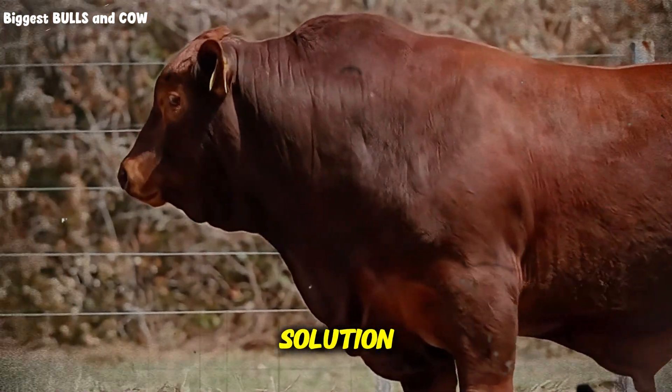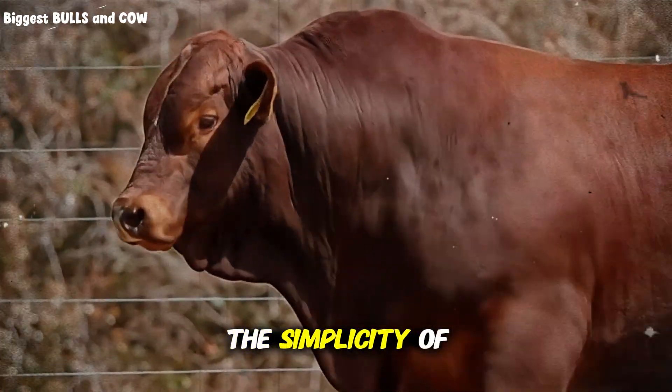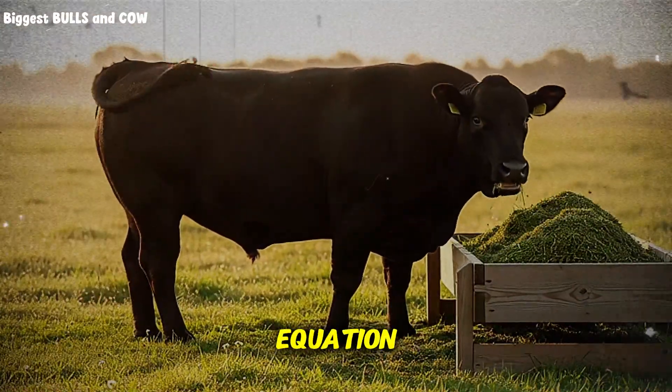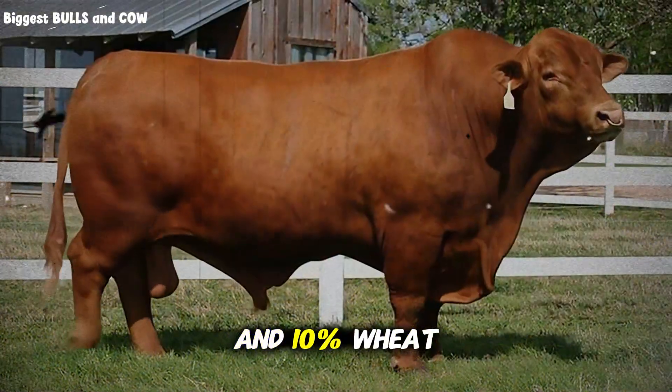So what's the solution? This is where the grain mix comes in, and the simplicity of this is going to surprise you. The mix I tested uses 40% corn — yes, we're keeping corn in the equation — 30% barley, 20% oats, and 10% wheat.